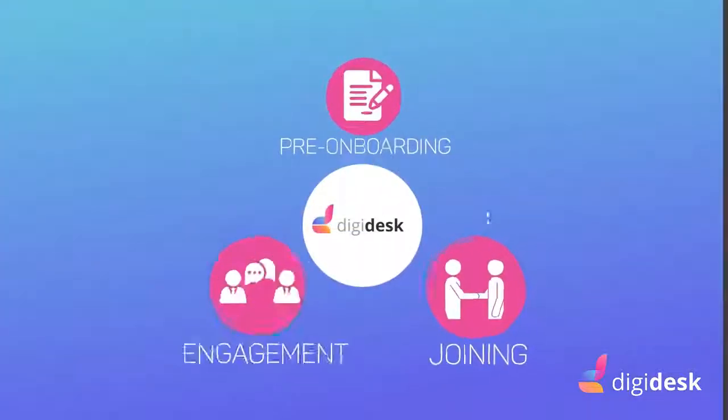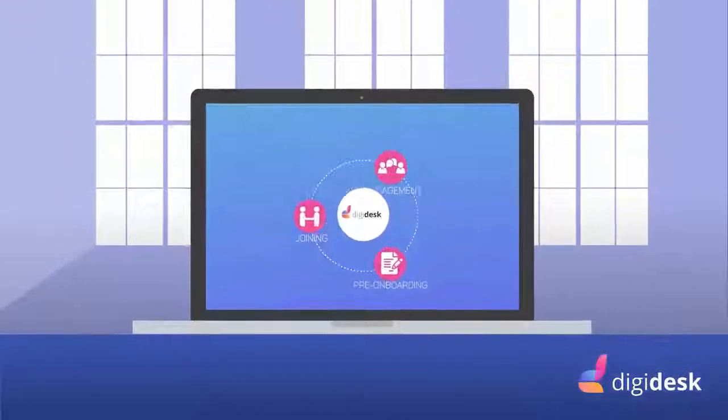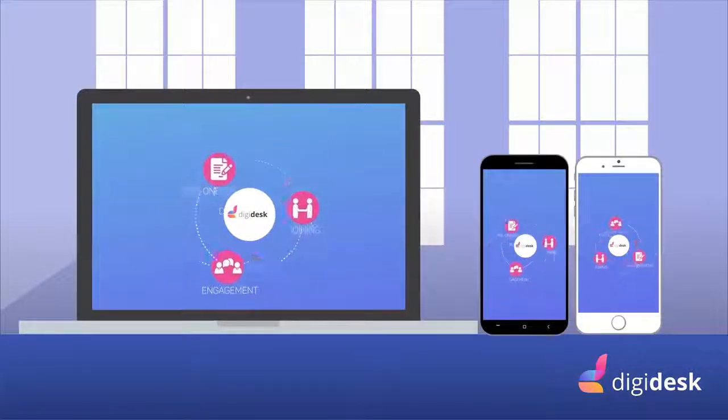But thanks to Digidesk, our pre-onboarding, joining and engagement processes are standardised across platforms at employees' convenience.